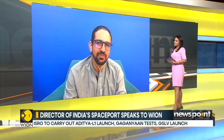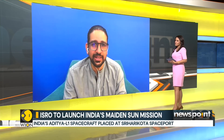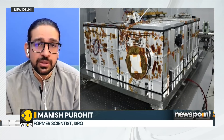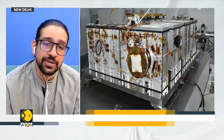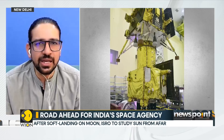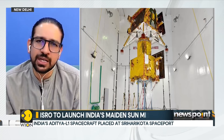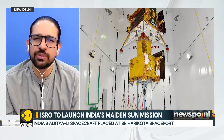ISRO has been doing very well launching satellites in different orbits around the Earth, becoming a preferred partner for many spacefaring entities — such as OneWeb and Singapore — who want to launch their satellites. The next step in building ISRO's image on the global front is taking up big exploration missions. Chandrayaan 3 was the first of those big steps, and it was done really well.